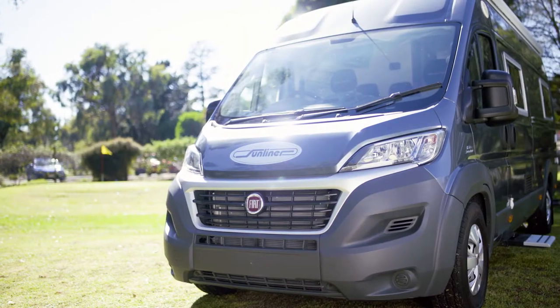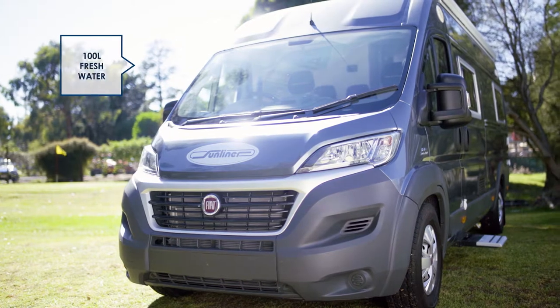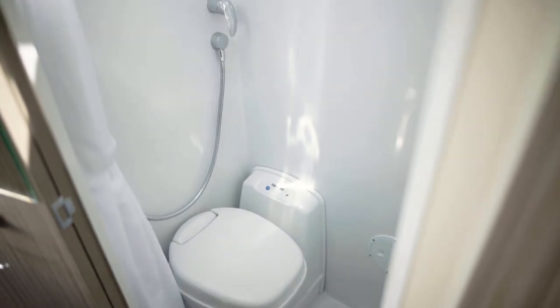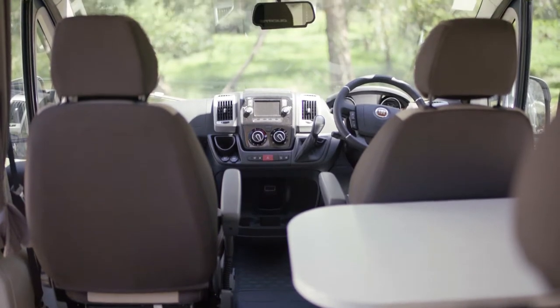This Rialta 1 is fully self-contained and includes a hundred litres of fresh water, a 20 litre hot water service, kitchen and a bathroom with toilet, shower and vanity. All the comforts and securities of home in a compact, easy to drive vehicle.